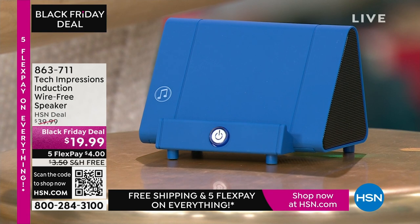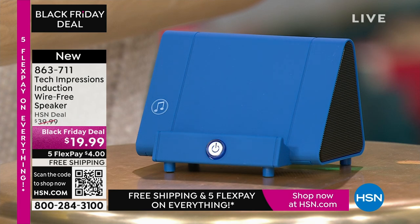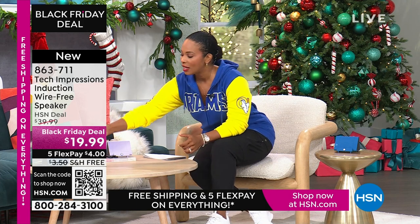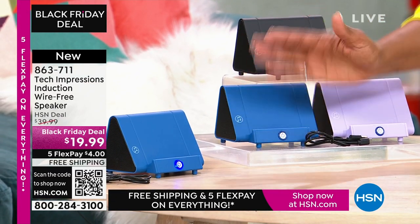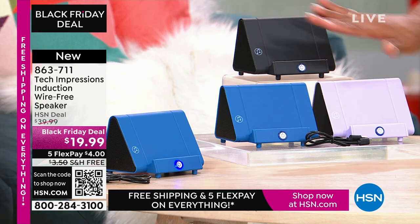Let me close my laptop and direct your attention to this speaker right here. What you are going to love about this Tech Impressions speaker is that if you want to amplify the sound on your phone, all you have to do is set it on the speaker and it's amplified. You don't need to plug anything in, you don't need Bluetooth, wireless, password, router — anything. You just set it on the ledge and instantly you can hear what's going on. It's less than $20, available in black, blue, or lavender.